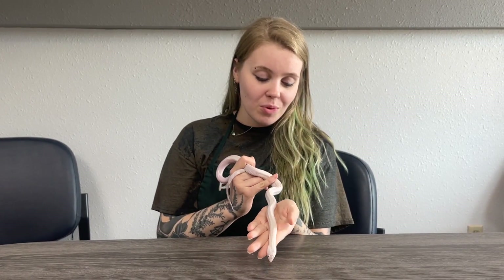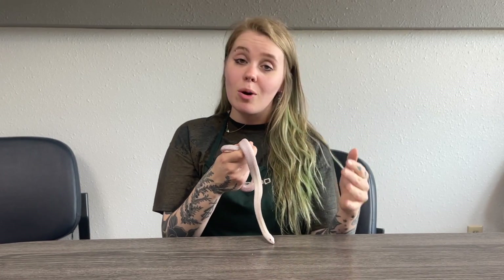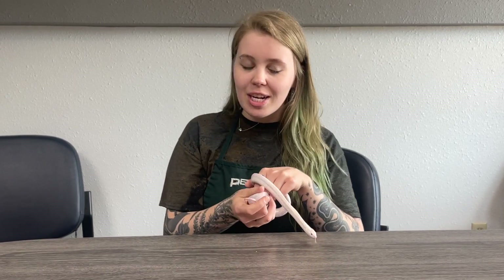This is a really beautiful color trait that is made by crossing an albino with an anerythristic. The anerythristic is more of a gray tone coloration, and you breed those two together and you get something like this.